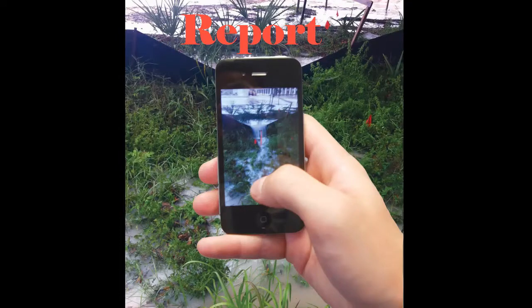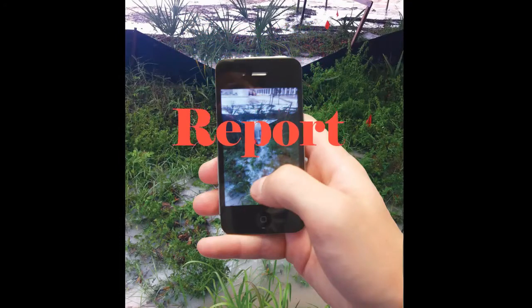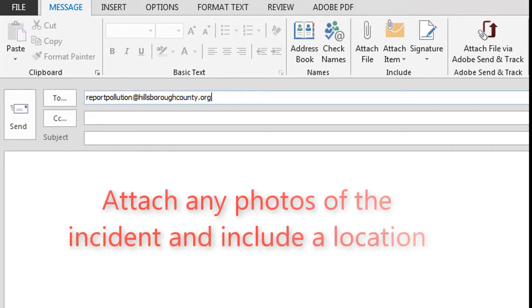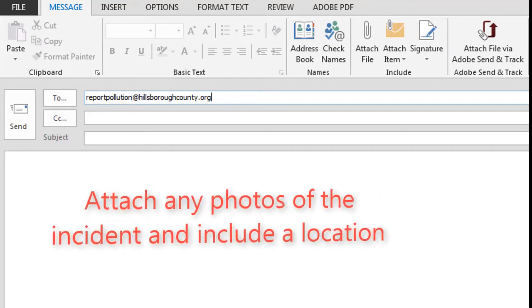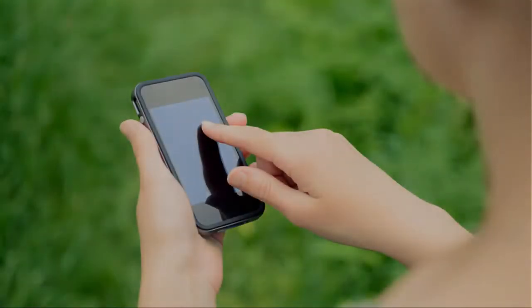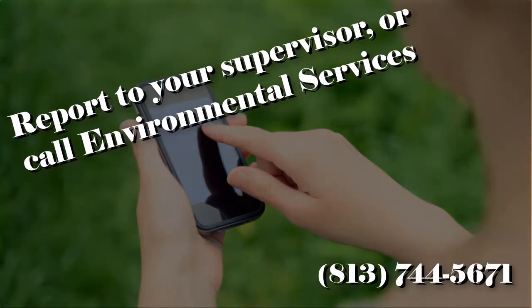If possible, try to get a picture of the discharge from a safe distance and send an email to reportpollution@hillsboroughcounty.org. Be sure to include your photos, the location of the incident, as well as any other details to help identify the problem. Other options are to contact your supervisor or call environmental services.